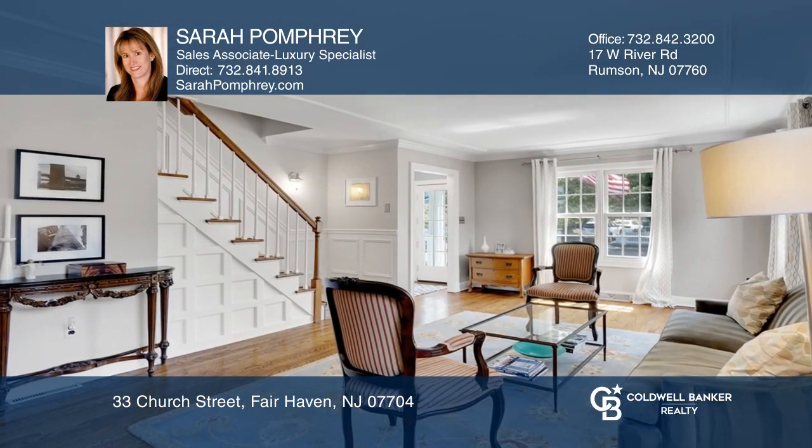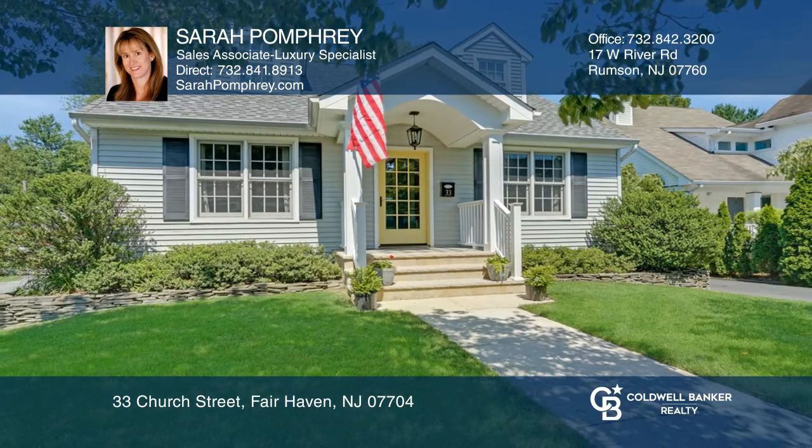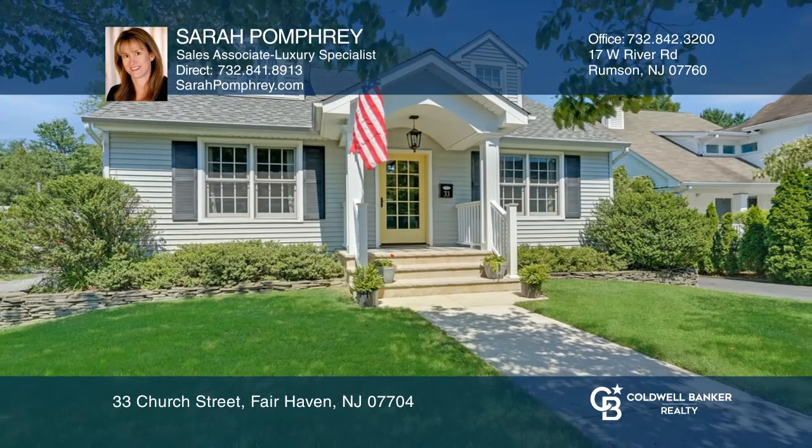It's a sought-after location near town center. It won't last long, so don't wait. Schedule a tour with Sarah Pomfrey before it's too late.